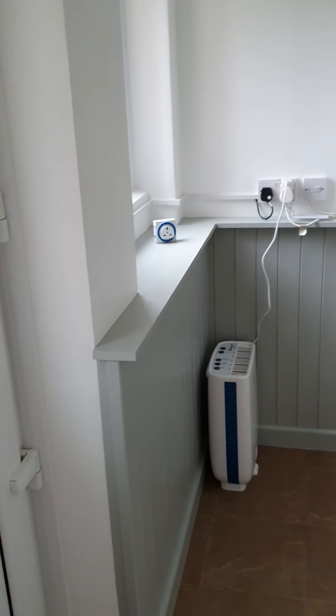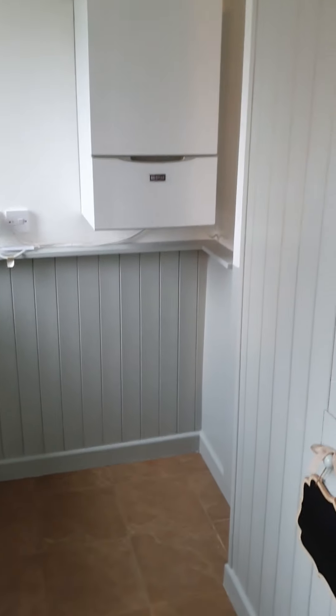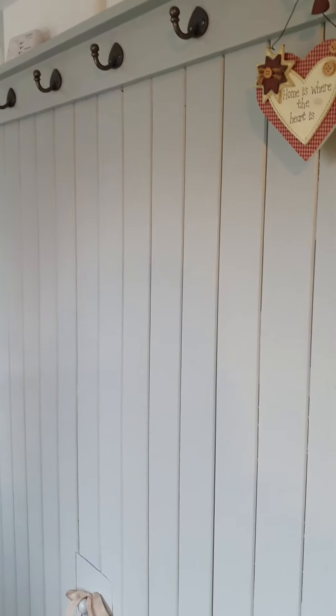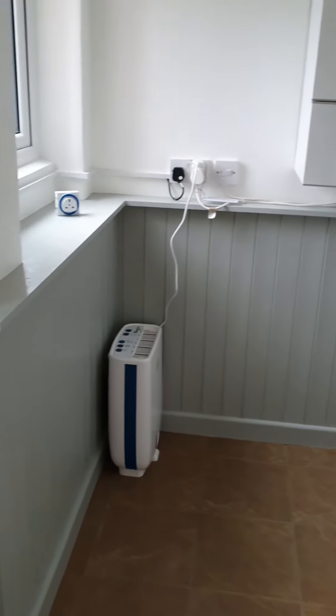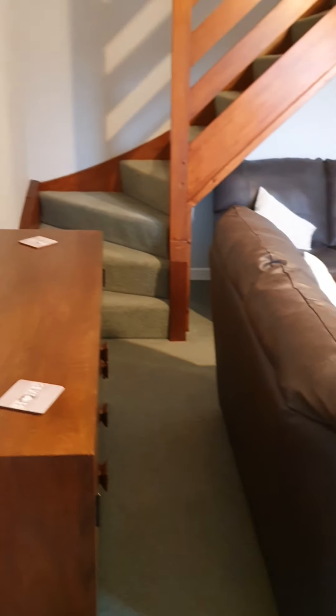Okay, so we're coming in through to the entrance porch area, into the lounge.